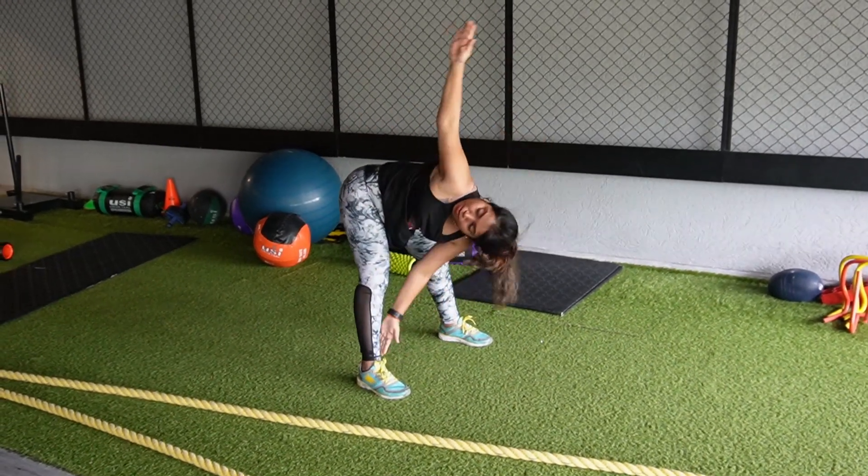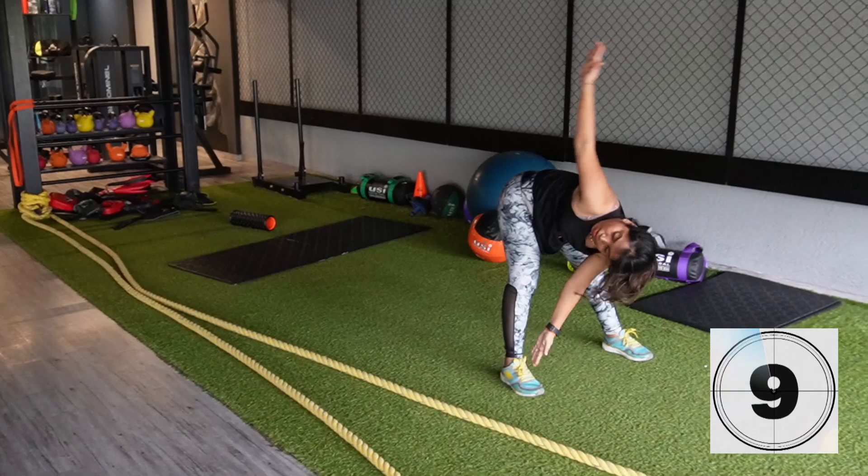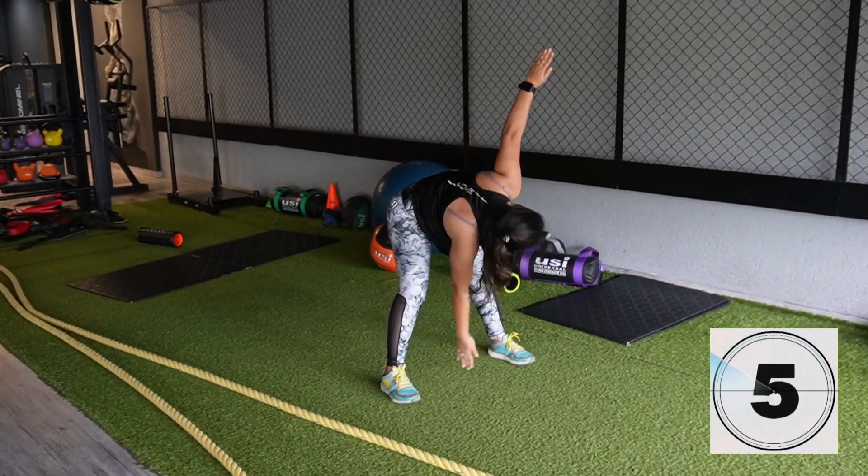Windmill exercise: improving strength and stability in the obliques, sides of the torso, glutes, and shoulders. Perform 10 to 15 repetitions.